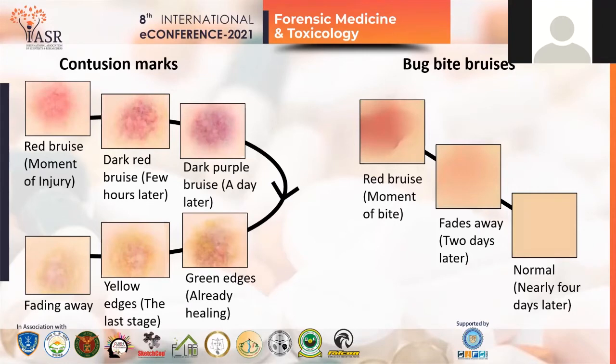How do we distinguish between the two? These are some steps that one can follow. We all know that contusion marks change color with time — this is studied under bruise aging. At the moment of injury, it will look bright red. After some time, it will become dark red. After a day or two, it will appear as purple-red.